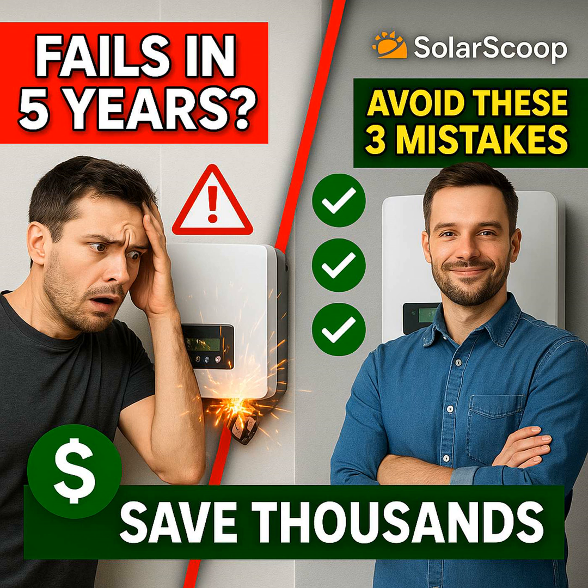We're going to unpack three key mistakes. First, mismatching the technology — getting the wrong type of inverter for your actual roof and what you want to achieve. Second, falling for the myth about clipping when sizing the inverter. And finally, something folks don't really think about until it's too late: the physical installation details and the warranty fine print. This is all about getting the most out of your system, making sure it lasts, and maximizing energy savings for years — decades even.